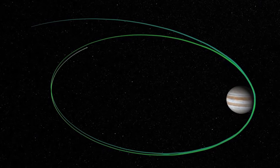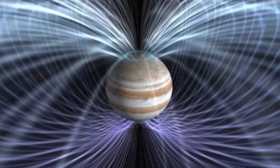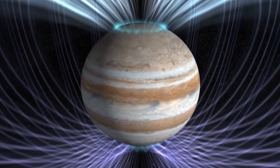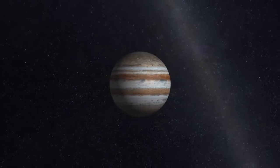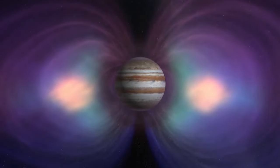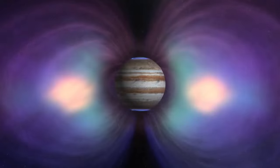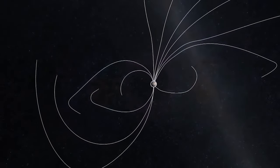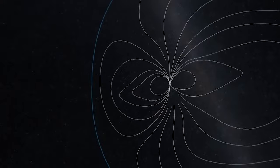A magnetosphere is the sphere of influence of a magnetic field — a planet that has a magnetic field has a magnetosphere when its sphere of influence extends beyond the planet out into space and affects the region around it. The magnetosphere of Jupiter is vast. If you think of Jupiter being ten times the size of the Earth, the magnetosphere is a hundred times the size of Jupiter.